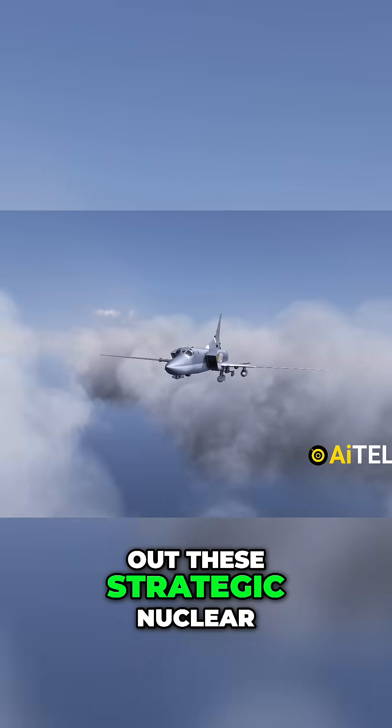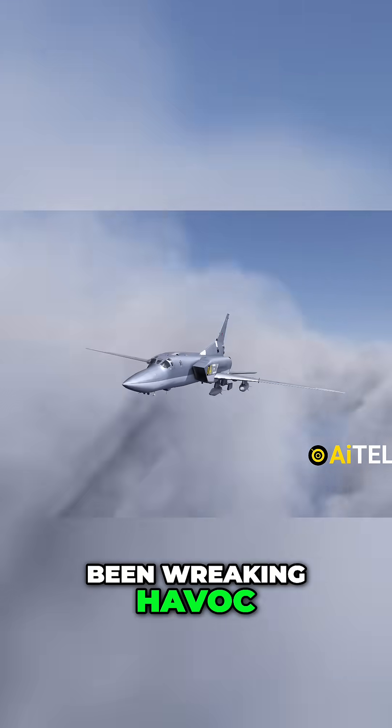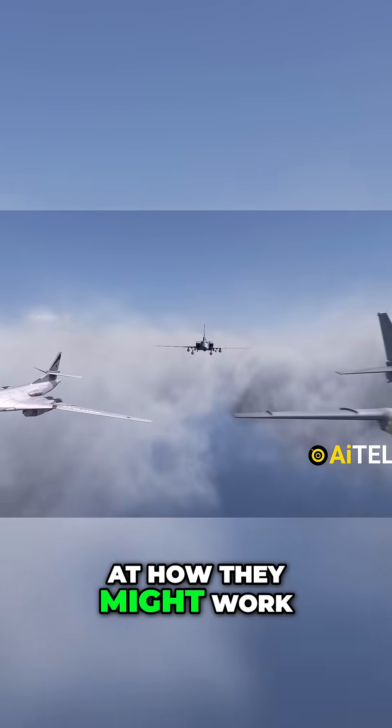The reason Ukraine took out these strategic nuclear bombers is because they have been wreaking havoc. Let's take a look at how they might work.